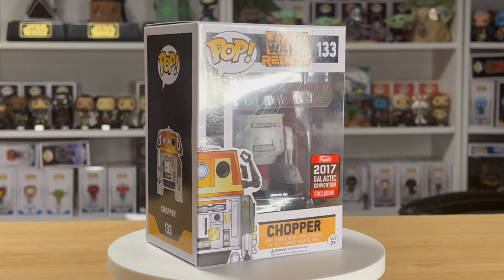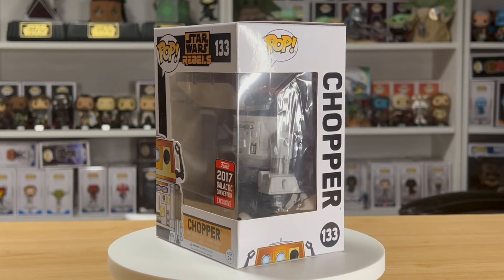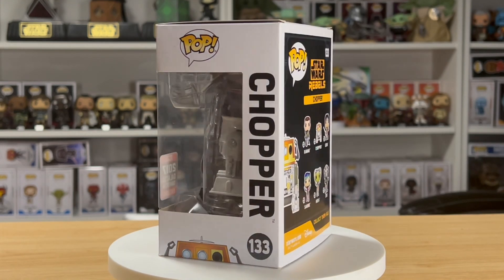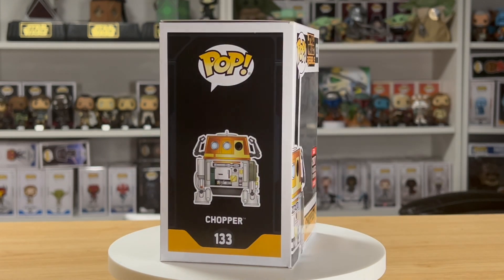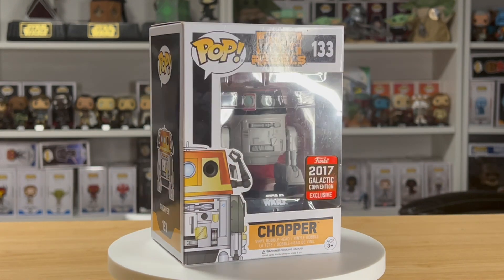Very, very cool — very excited for this one. I thought it might have been something else, which I was equally excited to get, but it wasn't. When it wasn't that, I totally forgot I had ordered this one, but it arrived. I finally got the 2017 exclusive shared exclusive Star Wars Rebels #133 Chopper in Imperial Disguise. Let's not waste any more time, let's get this bad boy out of the box and take a better look at him.